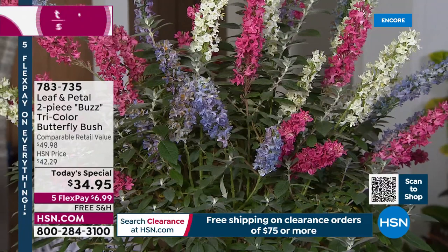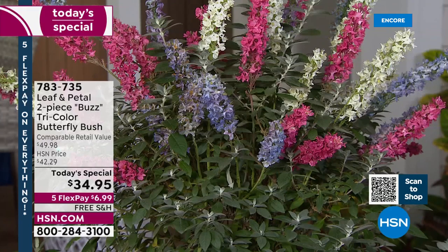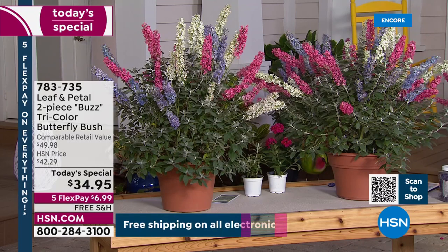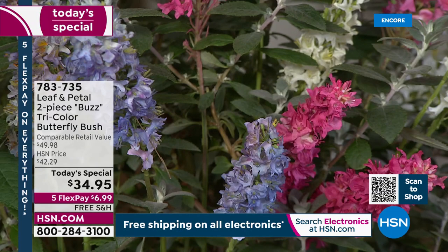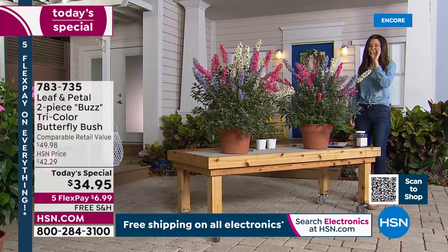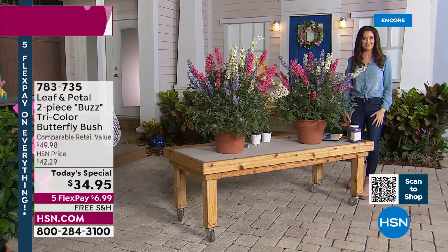I went to buy a bouquet of these last summer — because you can only get them in summer — and the bouquet was $18 with about six stems. You're going to get bouquet after bouquet after bouquet. The entire bush is under $18. You get two. There's no risk whatsoever. Leaf and Petal guarantees, HSN guarantees. It's $6.99 — that's all it takes on any credit card — and Leaf and Petal will ship this to you for free, right when it's time to plant them.